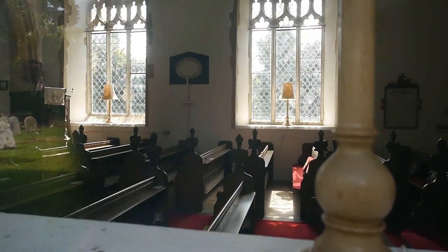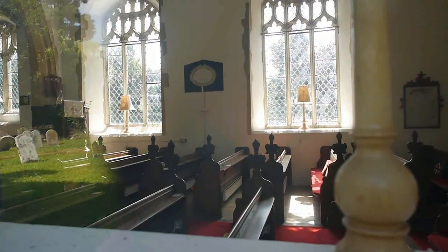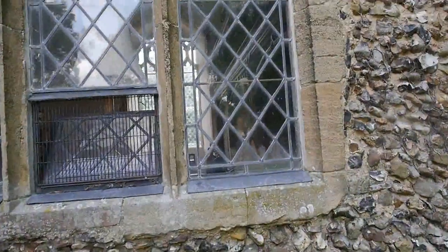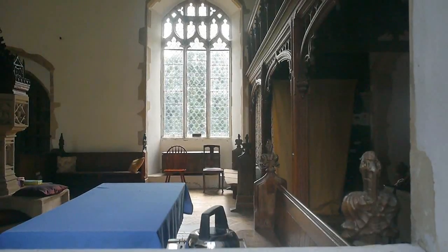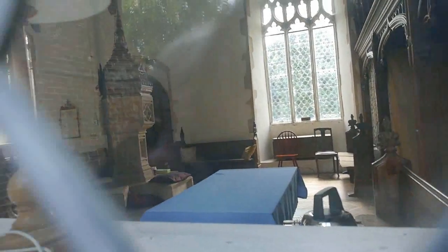Look at this view here. All these lovely churches that are locked now, and it's just so sad — we can't go inside and make a proper filmed record of them. Through the last window we can see the big screen at the bottom of the tower, and the font over there. Let's see if we can see in the other window.